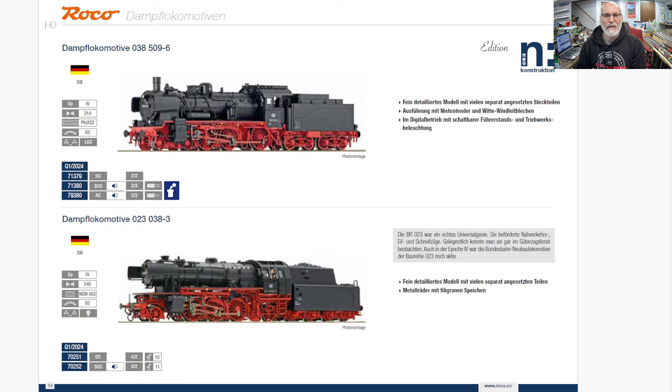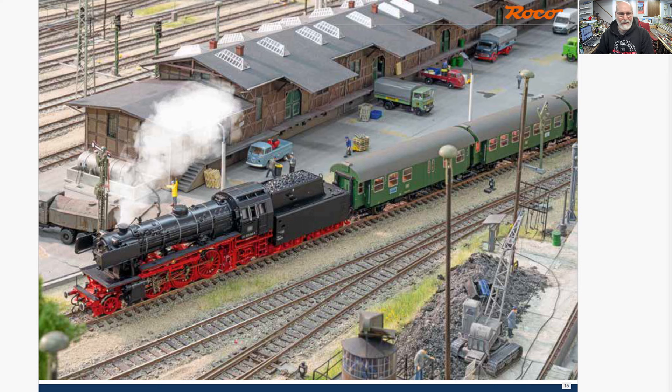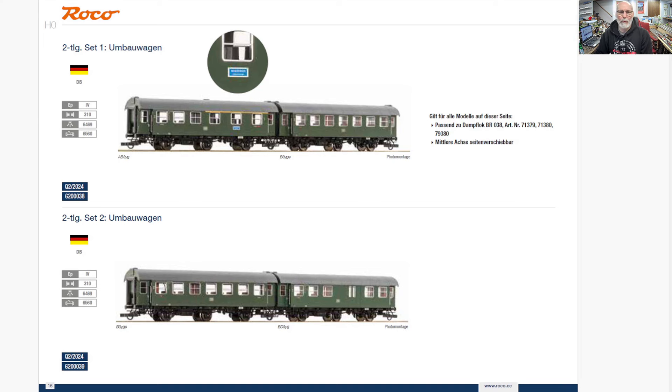And then just a bunch more here. When you see an N next to it, that's Neukonstruktion — that means it's a new molding. Each company has their own terminology, but N is Neukonstruktion. This is a 023 for Germany — a 38 and a 23 — and then some matching car sets to go with either of those trains.